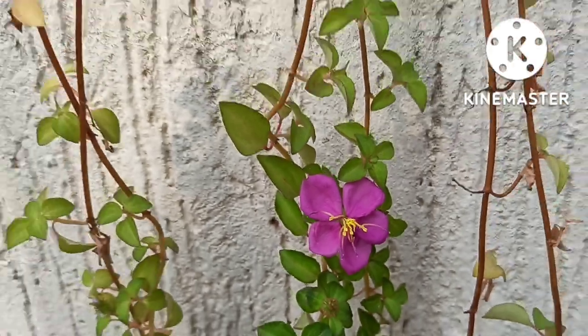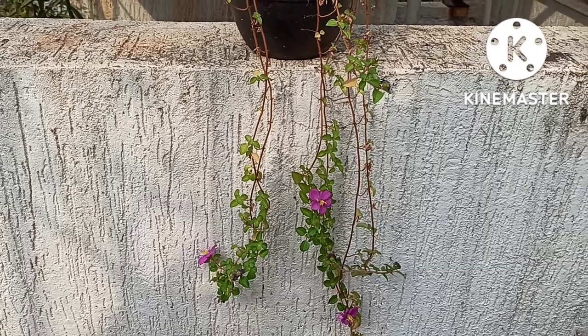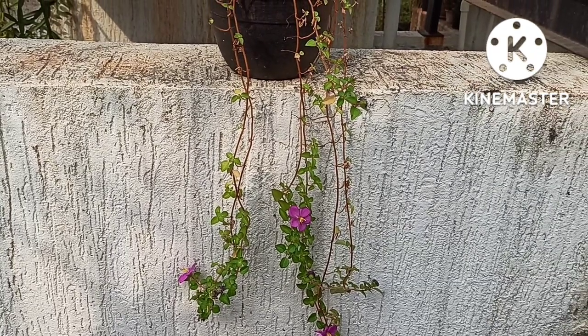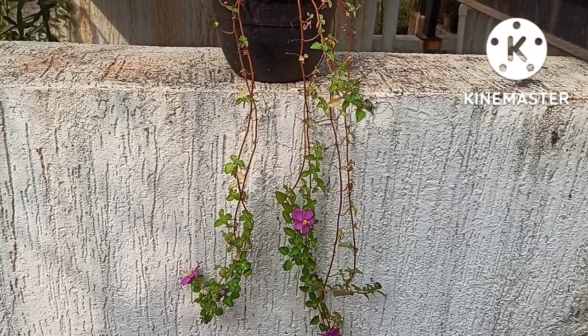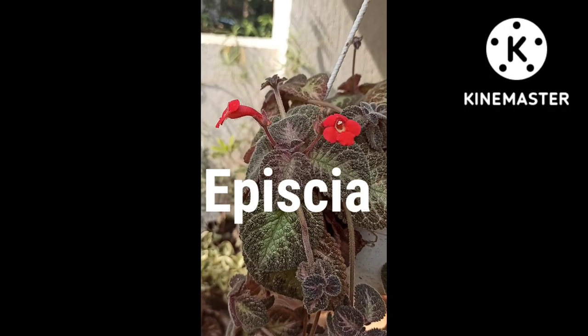It is mostly used as a ground cover. It requires medium to bright shade for flowering, but no issues when it is grown in the soil directly. The propagation is through cuttings — whenever the node touches the soil it sets out roots and produces a new plant.